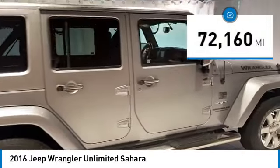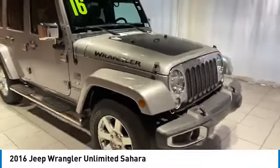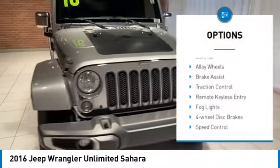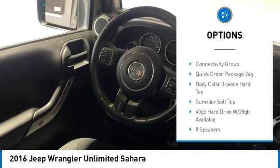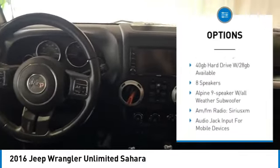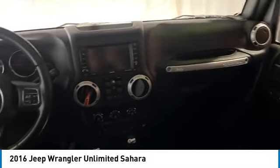This vehicle has less than 75,000 miles. Here are some of this vehicle's great options: electronic stability control, alloy wheels, brake assist, traction control, remote keyless entry, fog lights, four-wheel disc brakes, speed control, and rear window defroster.